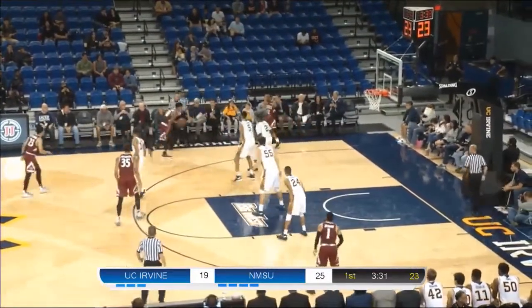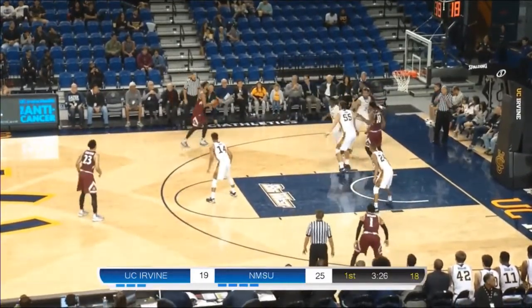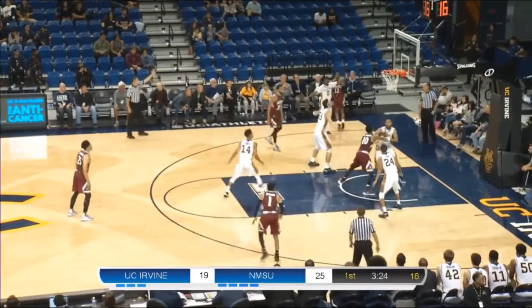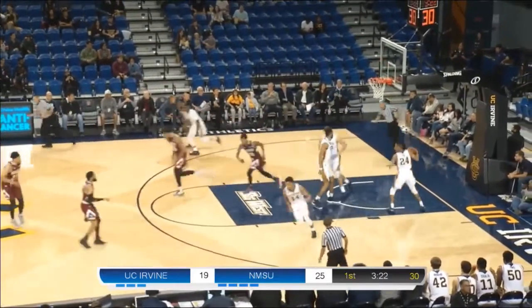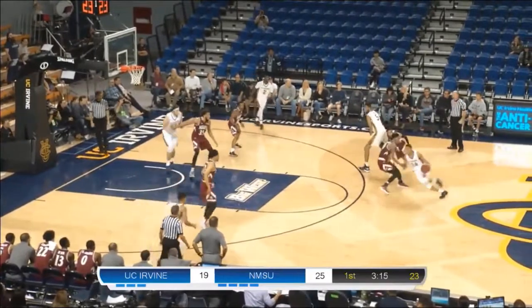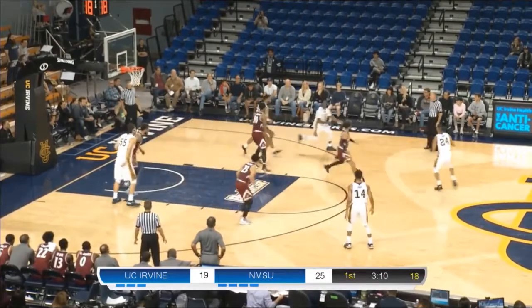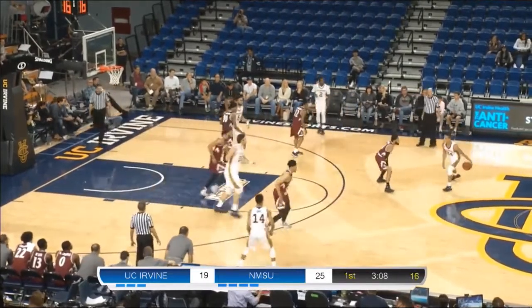Now here's New Mexico State with it. Double team in the corner — McCants open for three. Anteaters will let him have that shot all day. He's joined on the floor right now by Yasu Worku, Jonathan Galloway, Brad Green, and Evan Leonard. Yasu over to Hazard. Hazard now attacking the paint — thought about it, then brought it right back out. Now here's Yasu Worku, 15 on the shot clock, Worku on the left wing — goes back over to Jonathan Galloway, now Max Hazard.